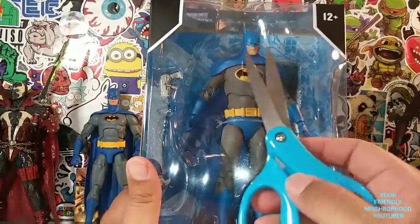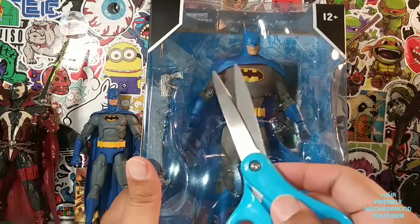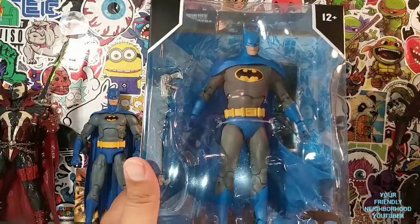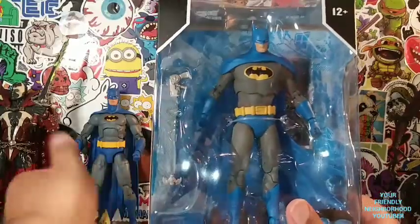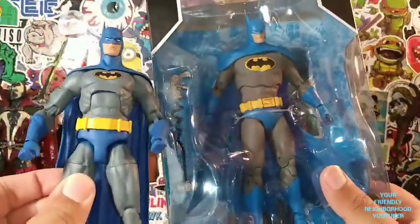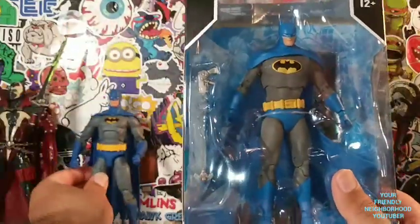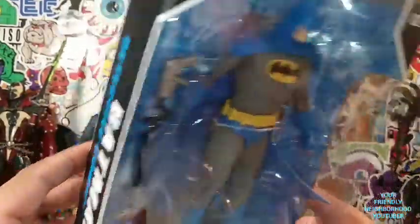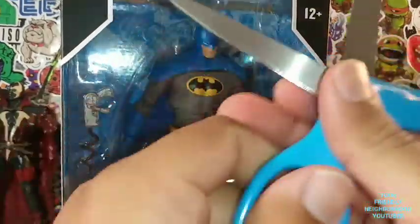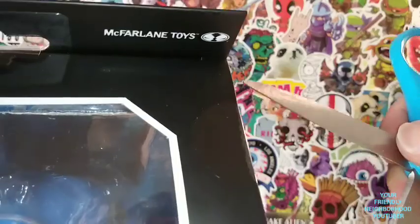I've always been a fan of the blue and gray look with the yellow logo. As you guys know, I am a sucker for it. So this is not only going to be a review of this Batman, but it's also going to be a comparison with this Nightfall Batman. So let's go ahead and take the blue scissors and slice it open since I'm missing my knife here.